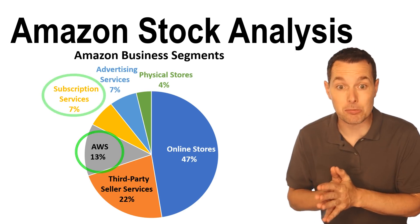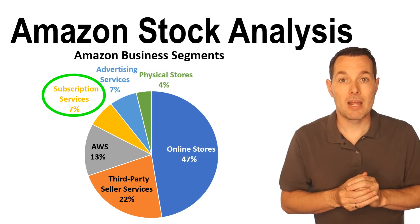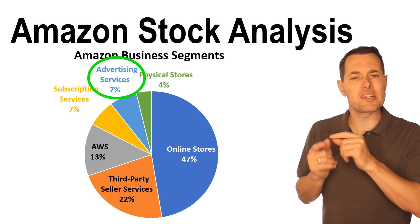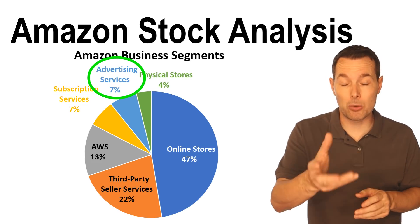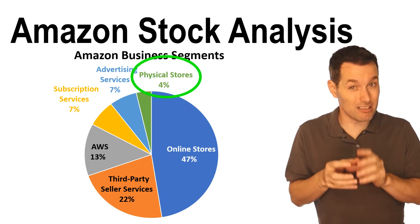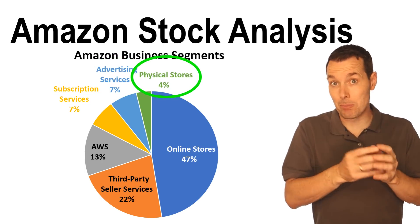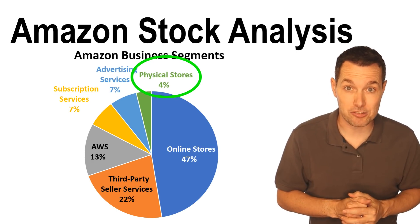Then we have subscription services, which accounts for about 7% of their total revenue. After that is their advertising services business, where third party sellers and others can advertise on the website, and Amazon generates revenue from that. Finally, we have their physical stores. Their physical stores aren't nearly as prevalent as their online business, but it is a growing part of their business, so I would expect to see this revenue ramp up in coming years.